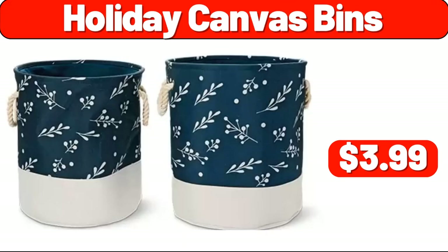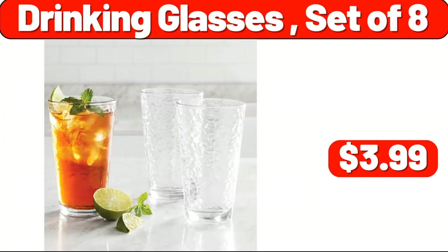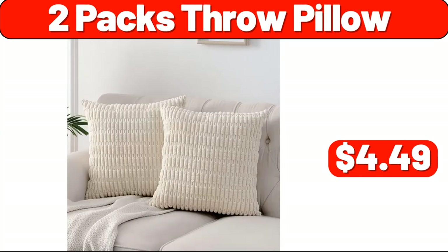Holiday Canvas Bins, $3.99. Drinking Glasses 4-Piece, $8.99. Drinking Glasses Set of 8, $3.99. Organization 8-Pack, $11.99. 2-Pack Throw Pillow, $4.49.